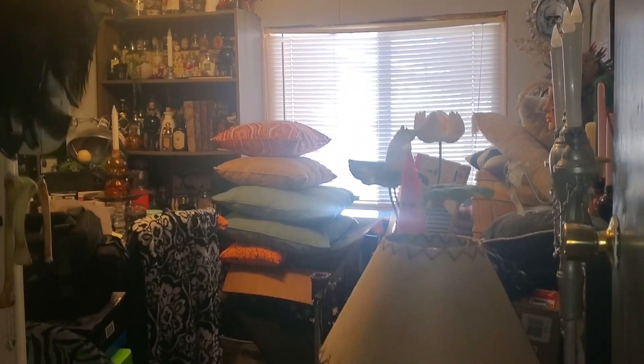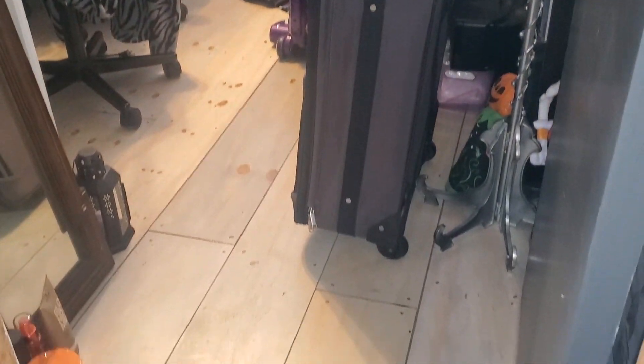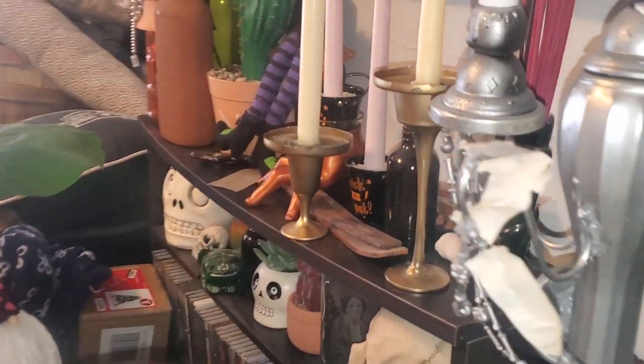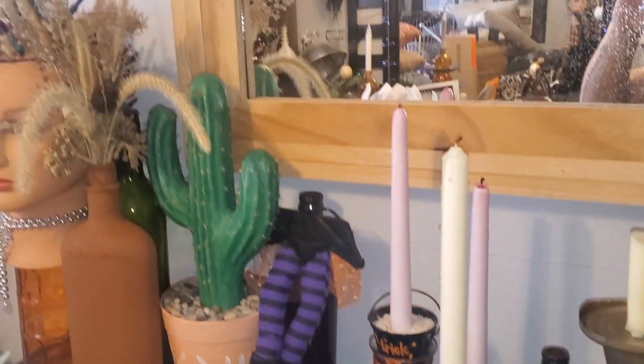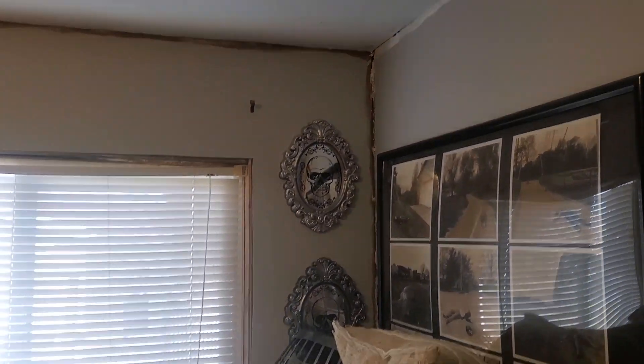Hello everyone, it's David here. You're watching David Owen Creates, and in today's video I'm actually going to be cleaning up this room a little bit. I want to reorganize it, as well as moving this desk that is from my bedroom into this room, into this space. So this is what it looks like before.